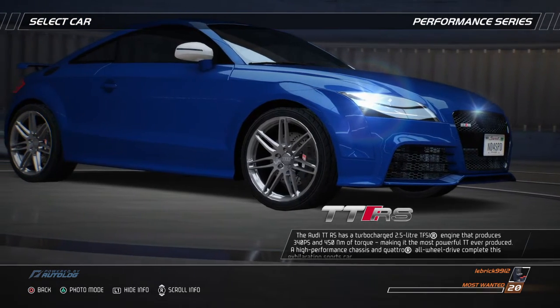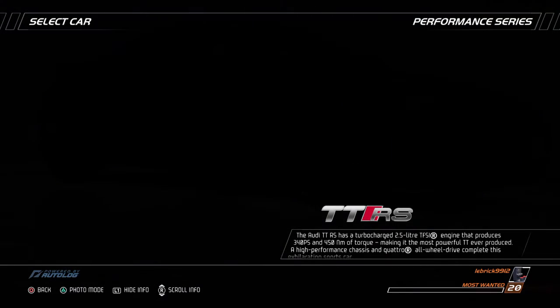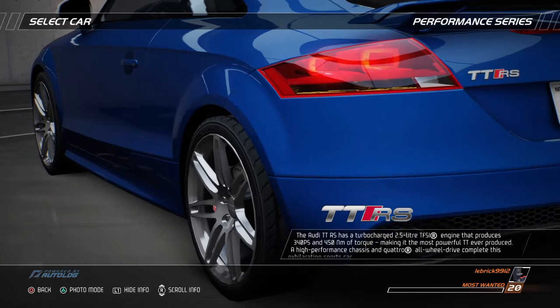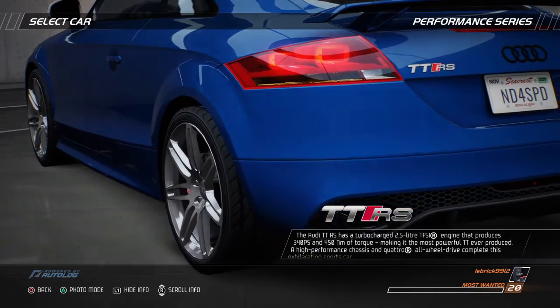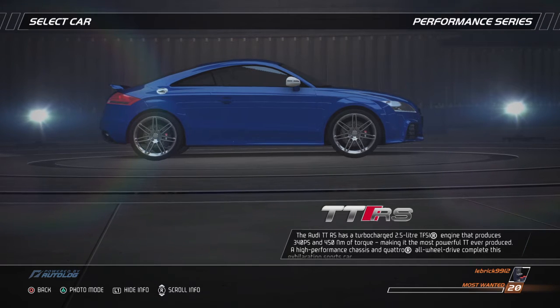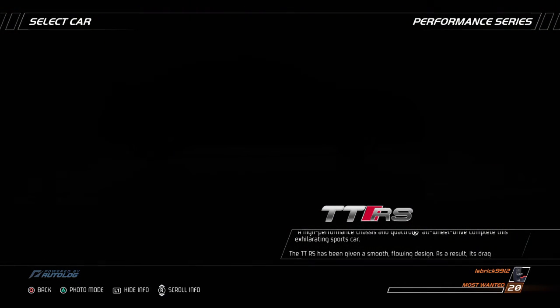The Audi TTRS has a turbocharged 2.5-liter TFSI engine that produces 340 horsepower and 450 newton-meters of torque, making it the most powerful TT ever produced. A high-performance chassis and quattro all-wheel drive complete this exhilarating sports car.